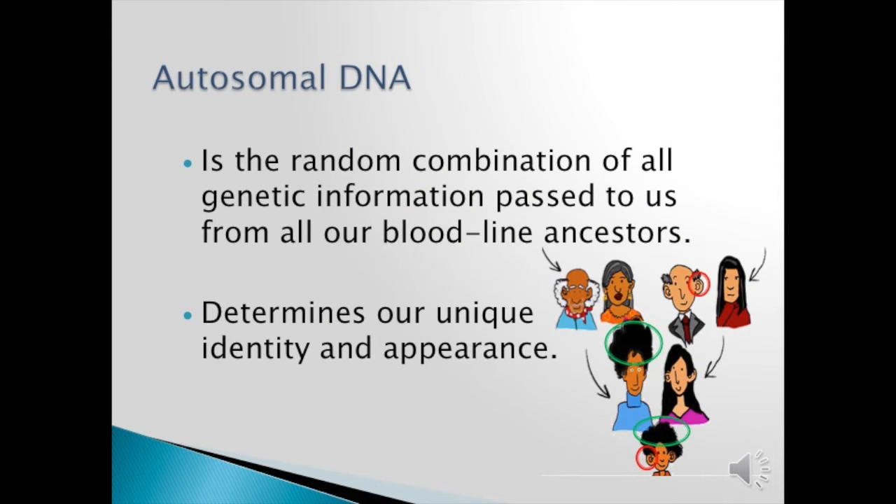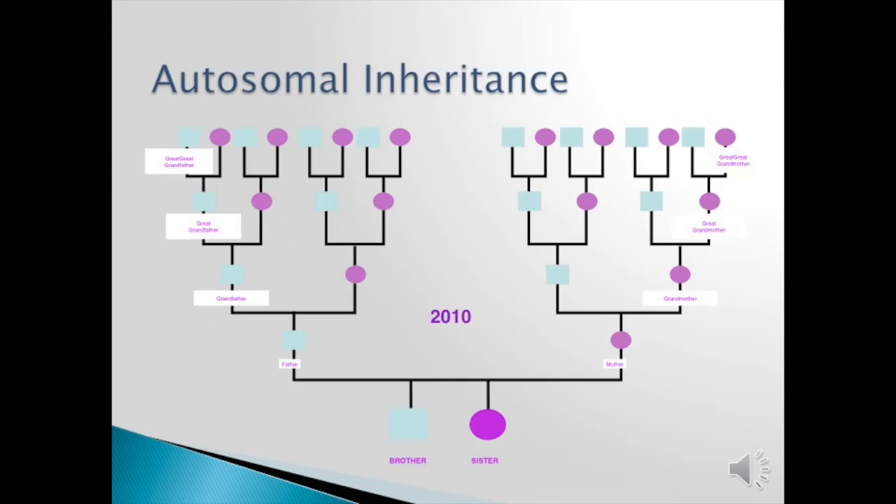Autosomal DNA is the random combination of all genetic information passed to us from our bloodline ancestors. This is why we look a little bit like relatives but not totally. Therefore it determines our unique identity and appearance. As you can see from this graphic, the young man at the bottom inherited the ears of his maternal grandfather and the hair from his father. So autosomal DNA inheritance can go back at least six generations anywhere on your pedigree chart.